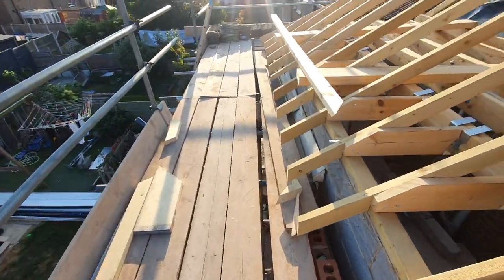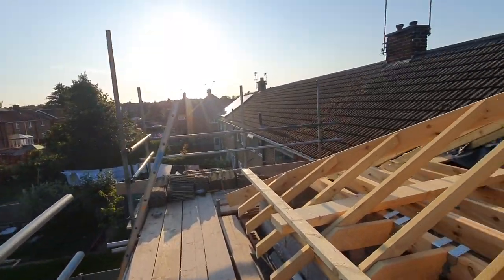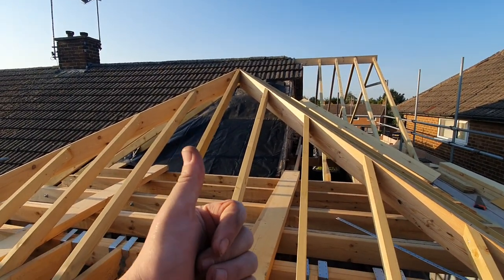And there we are — that's it. What a lovely sunny day in Redford folks, the extension's coming along. I'm about ready for it to be finished if I'm honest. Anyway, we'll see you on the next one.